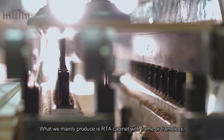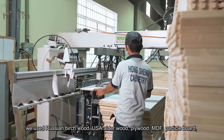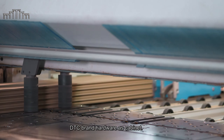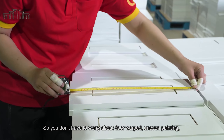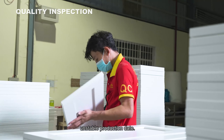What we mainly produce are RTA cabinets, both framed and frameless. We use Russian birch wood, USA alder wood, plywood, MDF, particleboard, and DTC brand hardware. Every production process has strict quality control, so you don't have to worry about door warping, uneven painting, or unstable production quality.